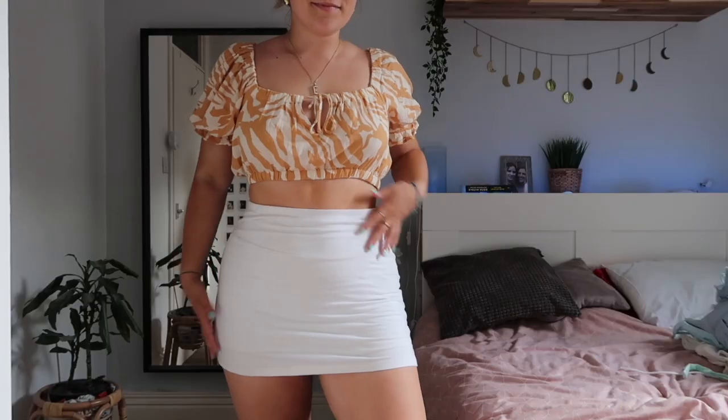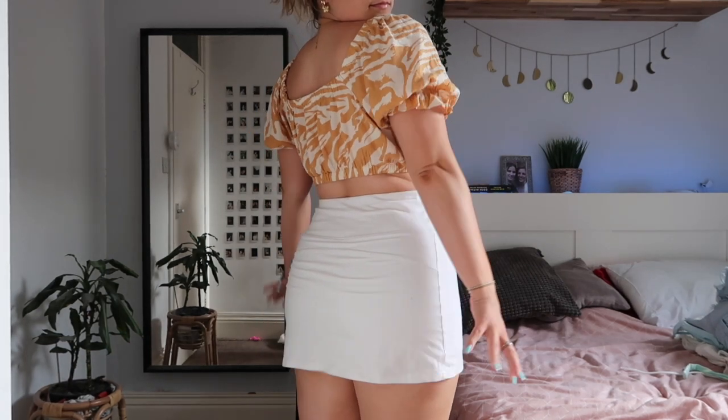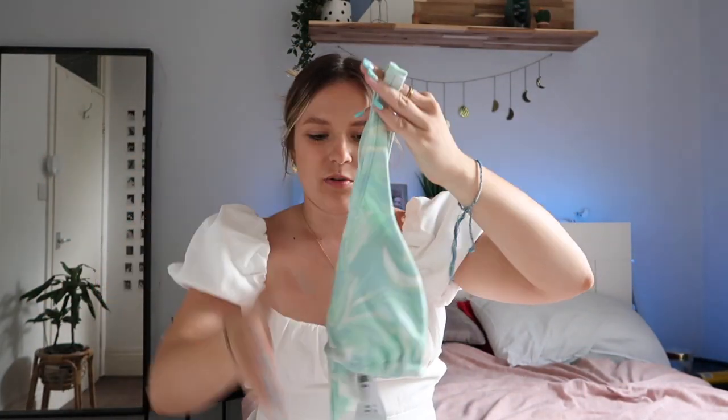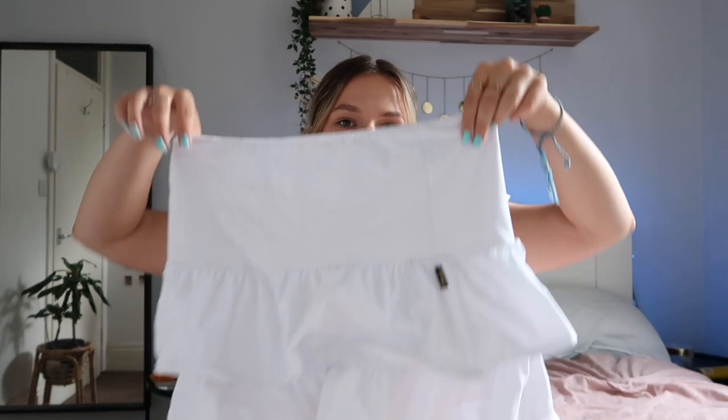The next few pieces are random bits from different shops. Starting with Hollister, I've got this white skort — honestly the best one I've ever found, it's really thick and not too short so my bum is fully covered. Also from Hollister I've got a bikini — it's green and swirly and you can tie it in different ways, like upside down or crossways.